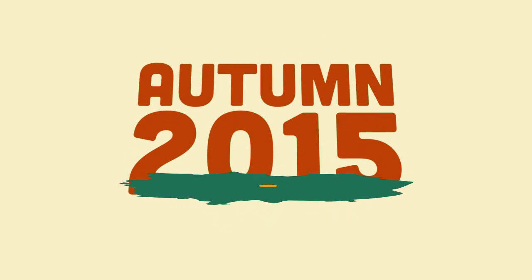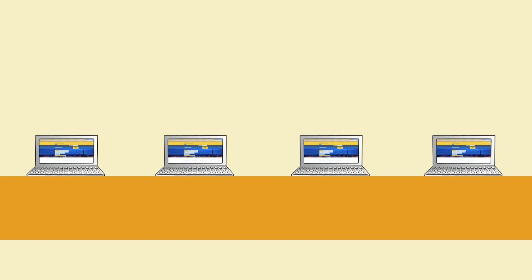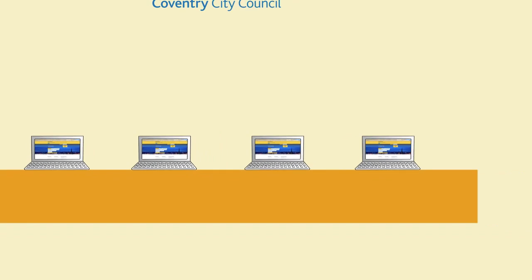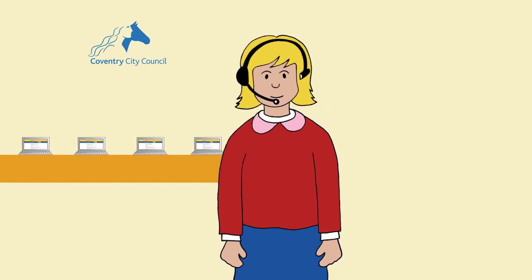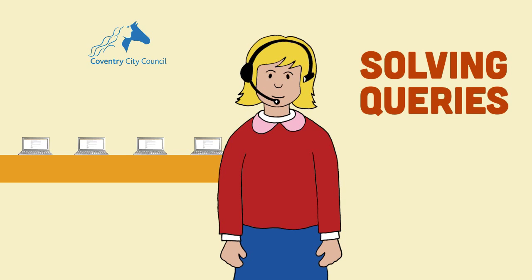In the heart of the city centre, it's due to open in autumn 2015. We'll also have self-service computers in Broadgate House to enable you to access My Account and our website. This is also where we'll be taking all of your telephone enquiries, which will mean that we'll have the expertise in one area to focus on solving simple queries quickly.